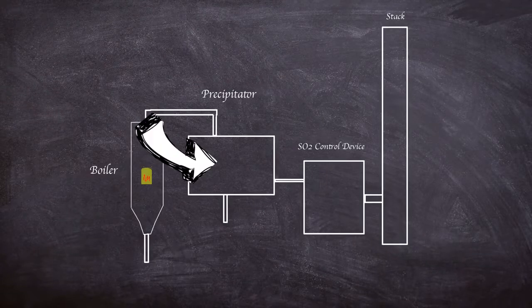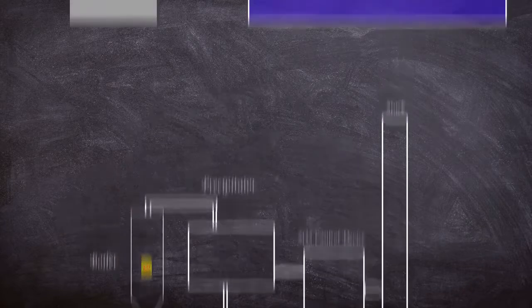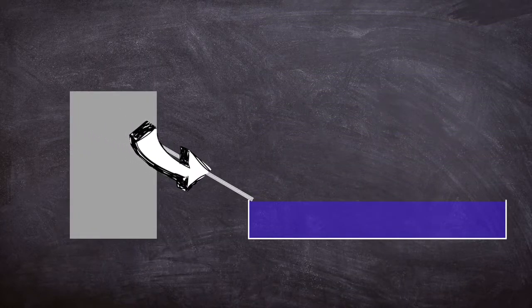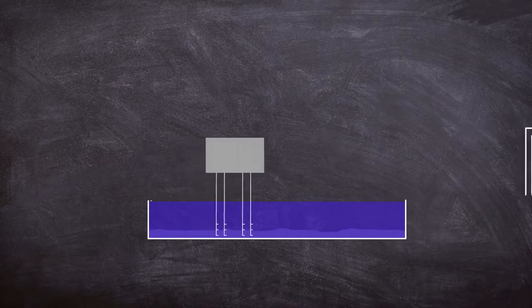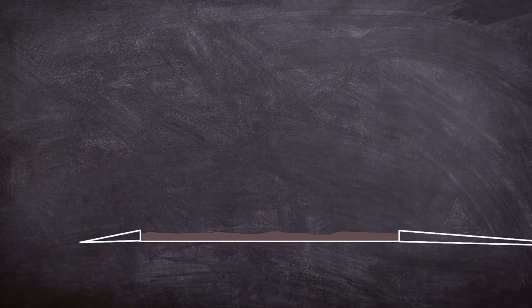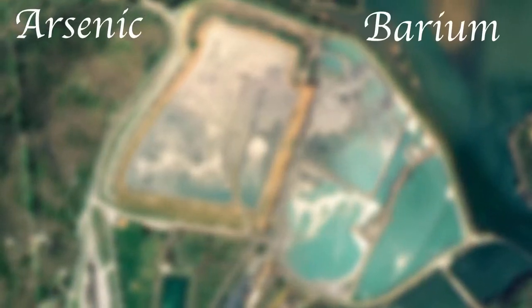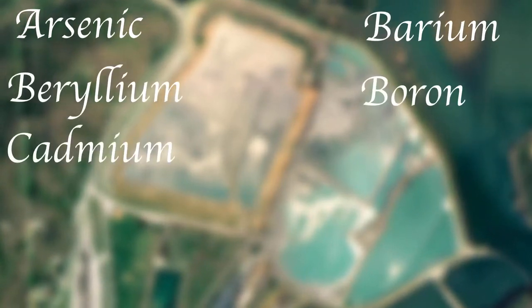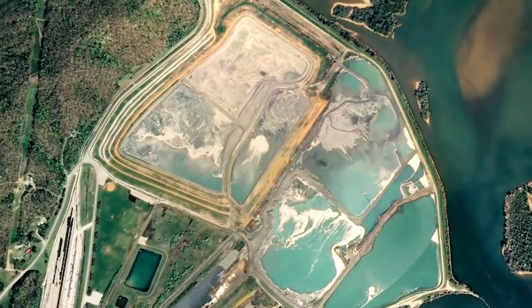The fly ash is captured by electrostatic precipitators and mixed with bottom ash taken from the boilers. To get the waste product to the storage areas, the ash is mixed with water and pumped to a settling pond. After the ash has settled to the bottom, the pond is dredged and the wet ash is pumped into storage cells. The ash then sits in the cells waiting for the water to be evaporated, after which a new cell is built on top. Once concentrated together, these ponds contain many toxic contaminants including arsenic, barium, beryllium, boron, cadmium, nickel, lead, mercury, selenium and thallium. Such pools can even have high levels of radioactivity.